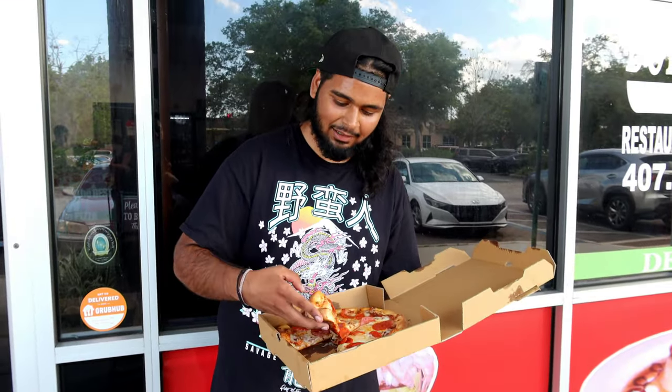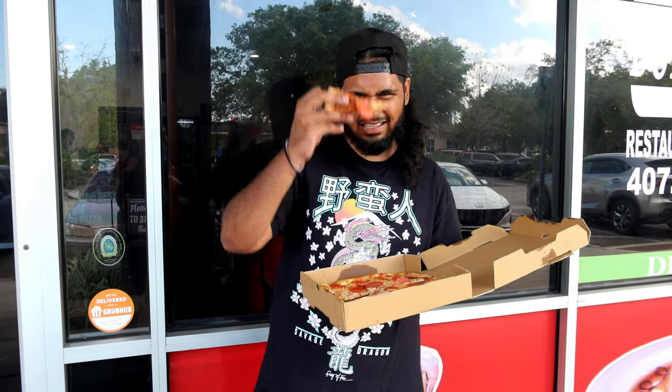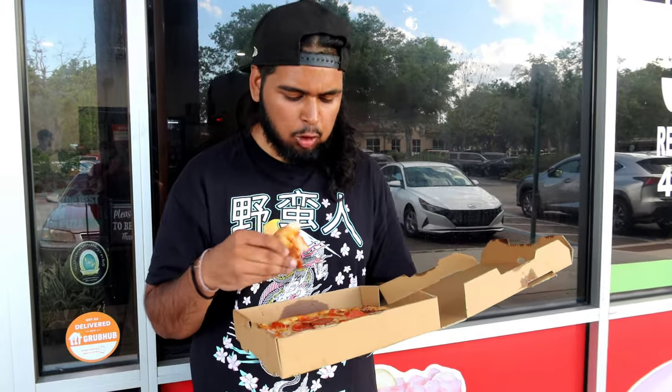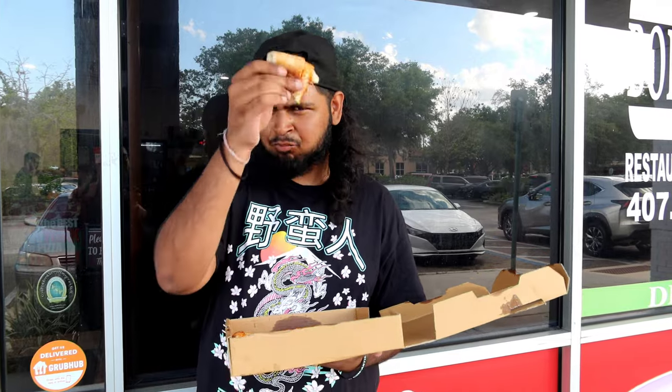Let's stop talking and get into it — one slice, everybody knows the rules. Hmm... actually really flavorful. Another one that's kind of surprising me. Let's go in for the crust.